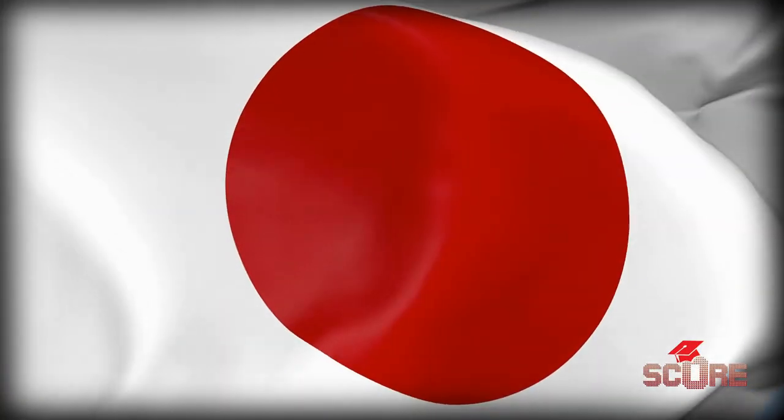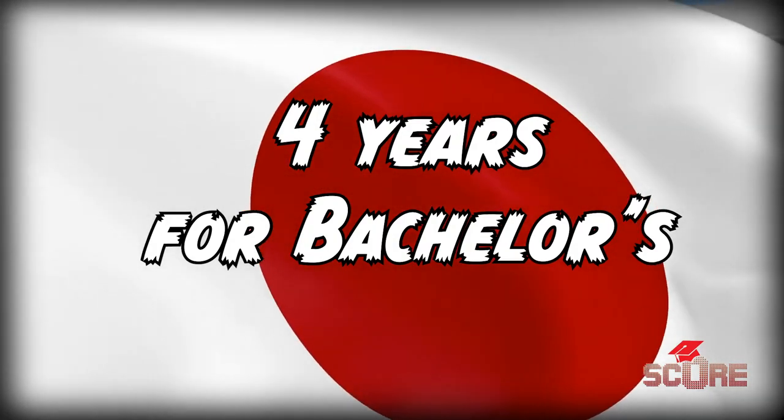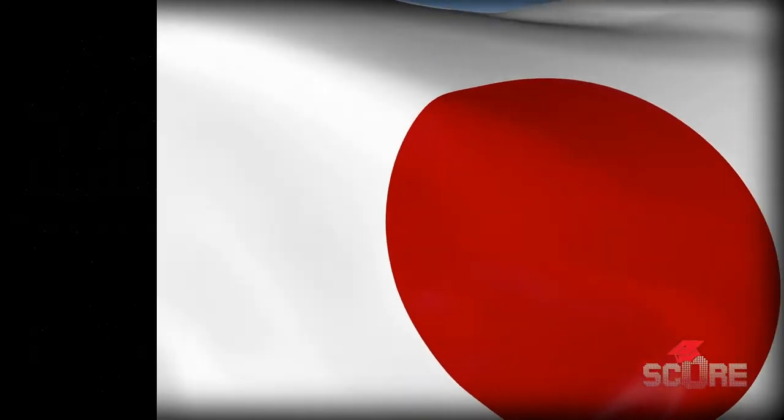I actually went to Japan in 2020. If I had the opportunity to study four years in Japan, I would totally take it. And four years is exactly how long it takes to graduate in Japan. Like other countries in the Northern Hemisphere, you're going to start your studies in the fall, which is basically September or October.